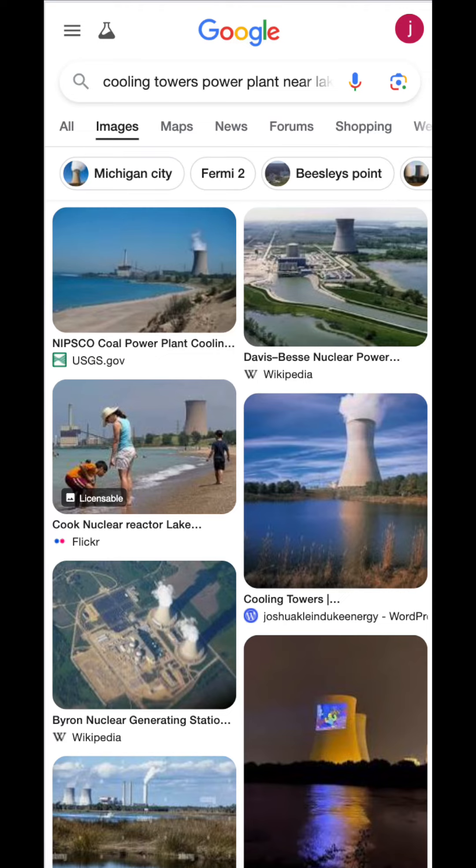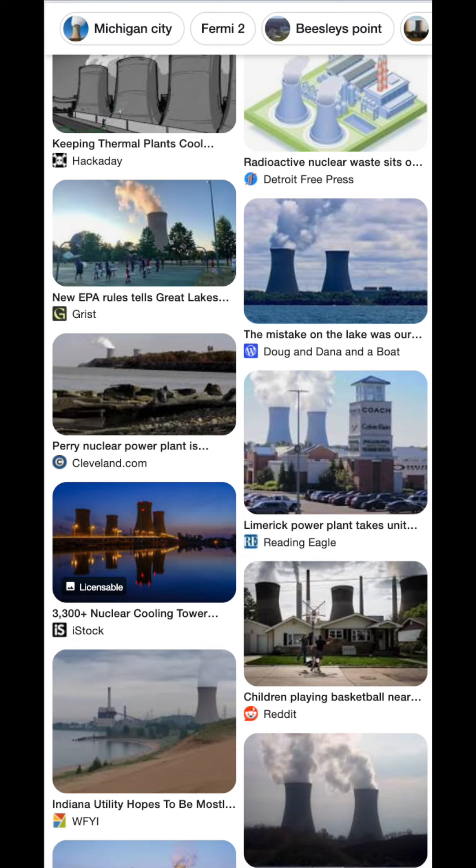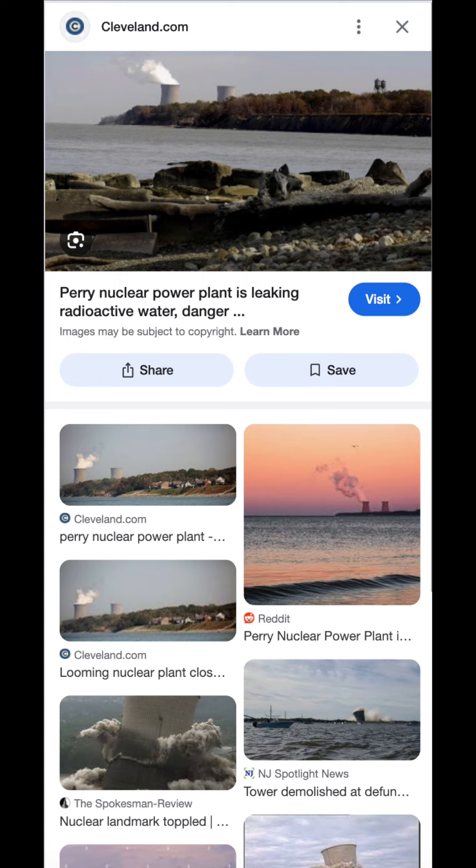I searched for 'cooling towers power plant near lake beach' and started looking at the image results. I focused on the Fermi 2 nuclear plant in Michigan at first, but I quickly realized that didn't look right. As I scrolled through the images, I found one that caught my eye — the Perry nuclear plant in Ohio showed two cooling towers, and only the one on the left appeared to be active.